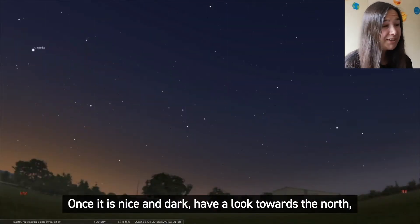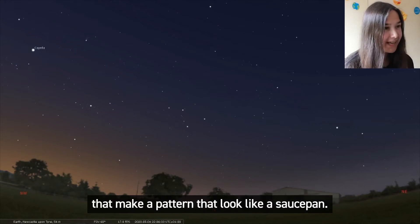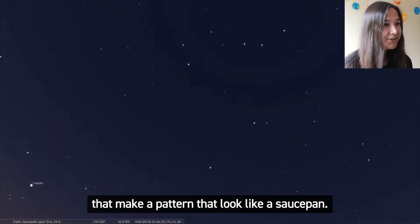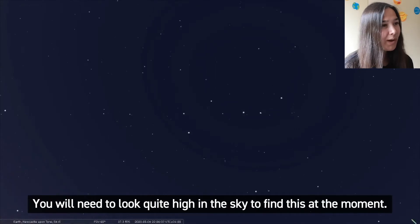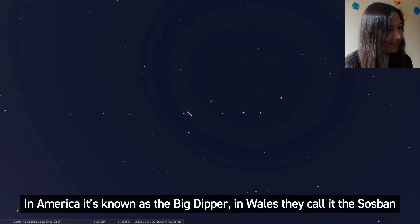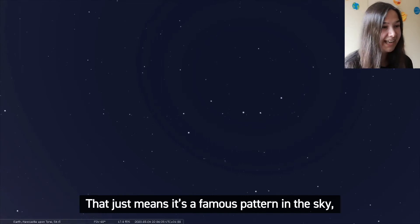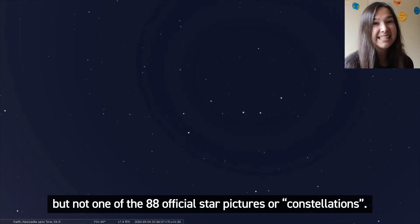Once it is nice and dark, have a look towards the north and try to find seven bright stars that make a pattern that looks like a saucepan. You will need to look quite high in the sky to find this at the moment. This famous pattern has a few names — in America it's known as the Big Dipper, in Wales they call it the Sosban, and here in England it's known as the Plough. The Plough is an asterism, which just means it's a famous pattern in the sky but not one of the 88 official star pictures or constellations.